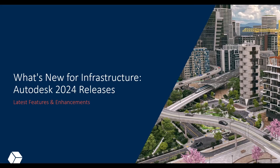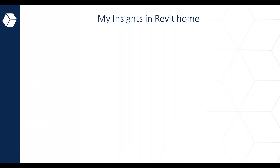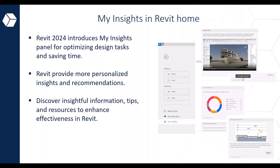Let's get into what's new for infrastructure in the Autodesk 2024 releases. Before diving into Revit Structures, I'd like to highlight a few new enhancements in Revit 2024. The first is My Insights on the Revit Home page. The latest version introduces a fresh addition called the My Insights Panel, which assists users in optimizing design tasks and saving time by analyzing usage data, identifying workflow patterns, and quantifying frequently used commands and keystrokes.